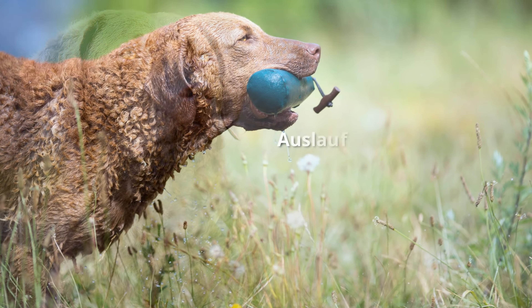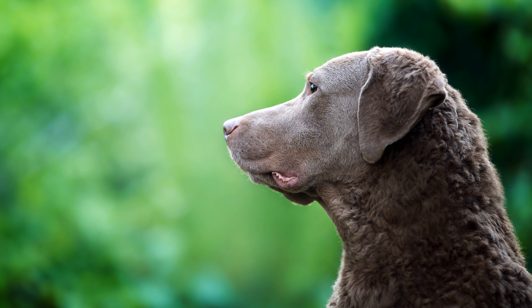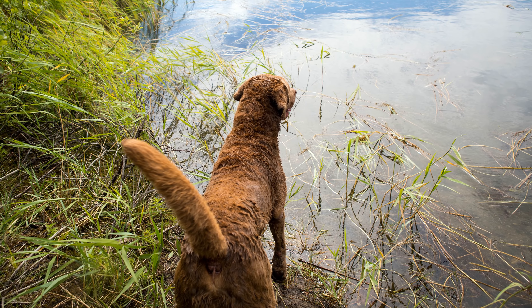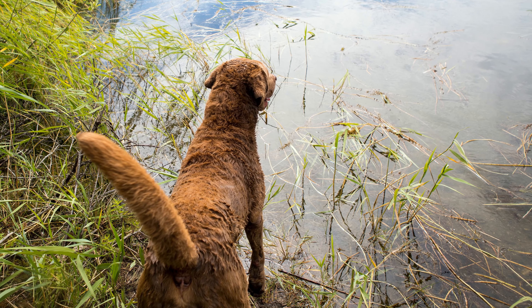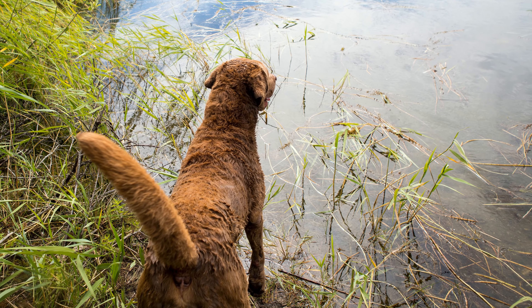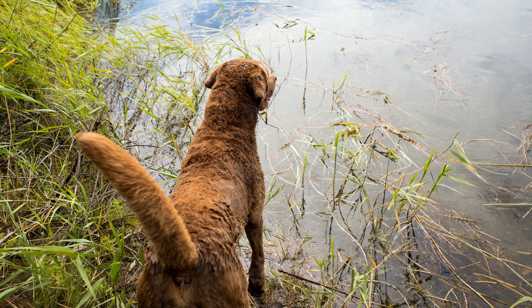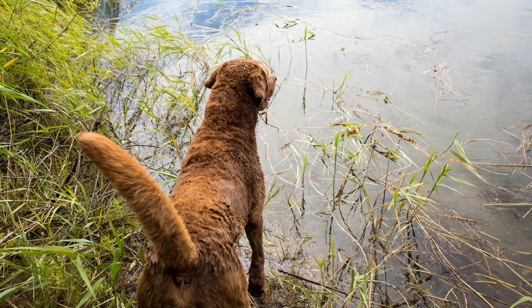Was Witterungsbedingungen und Stress angeht, sind diese Hunde extrem widerstandsfähig. Sie arbeiten ausgesprochen gerne und meist auch selbstständig, was ihnen nicht selten als Sturheit ausgelegt wird, da sie nicht erst lange auf ein menschliches Kommando warten. Ferner können dem Chesapeake Bay Retriever Mut, Ausdauer sowie eine enorm hohe Intelligenz bescheinigt werden, wobei er ebenfalls als quicklebendig, stets gut gelaunt und wachsam zu bezeichnen ist.